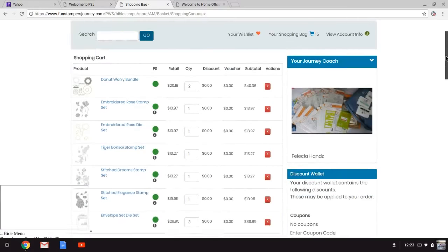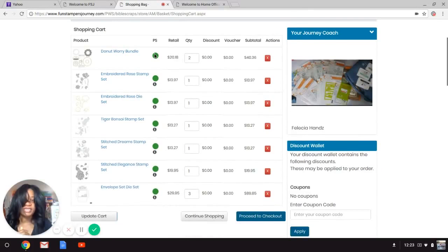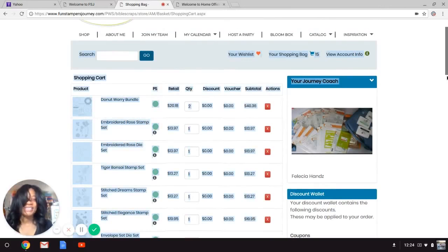Let me explain what the colored dots in the cart mean. A green dot means the item is available. A yellow dot means it's on back order. A red dot means it is sold out. I was able to add Vintage Sound to my cart when it had a green dot, but when I went to place my order it had turned red.